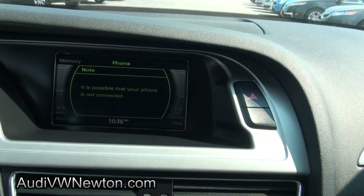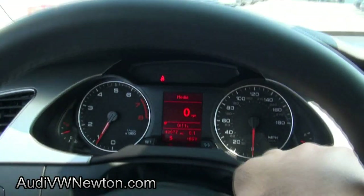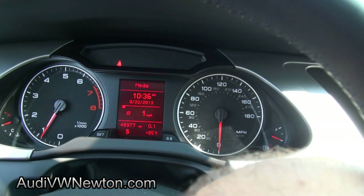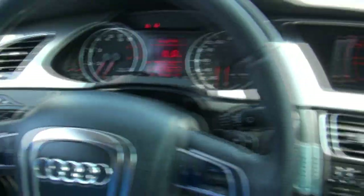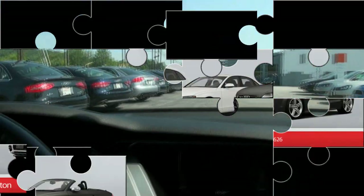Just go through all the screens. This one does not have nav, just to let you know. There's the center cluster. You do have your full trip computer. If you need more info you can call us up here at Newton for more details on this Audi A4.